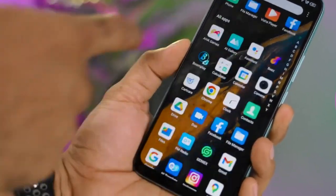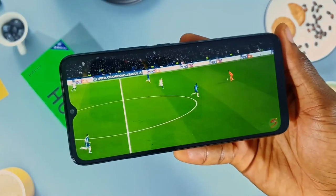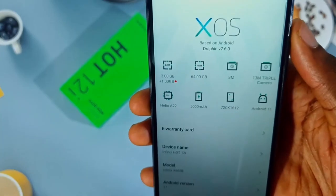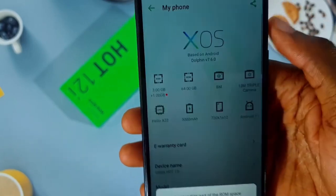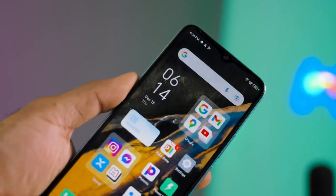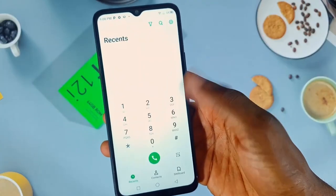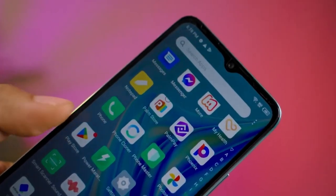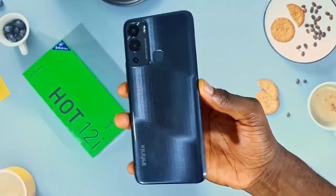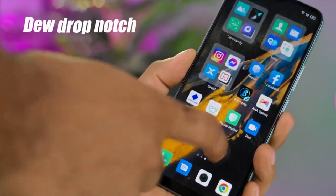The phone is powered by a reliable non-removable 5000 mAh battery and runs on Android 11 plus XOS 7.6. The Infinix Hot 12i also supports dual-SIM nano-SIM dual-standby functionality. It features a triple camera setup at the rear consisting of a 13MP primary sensor and two QVGA sensors, all equipped with dual LED flash. For selfie enthusiasts, the phone has an 8MP front-facing camera.